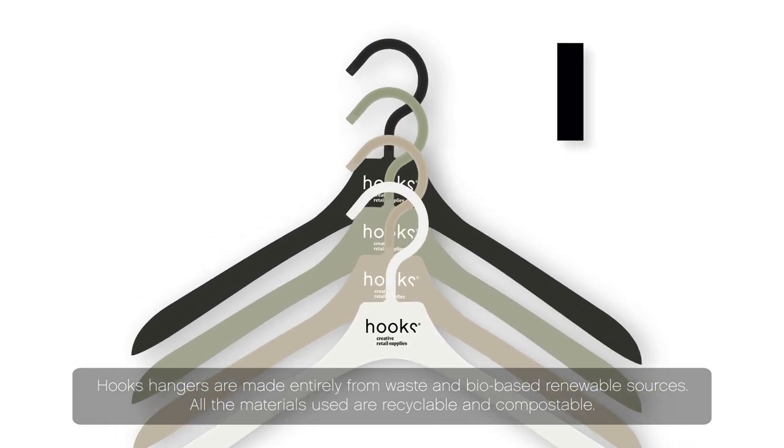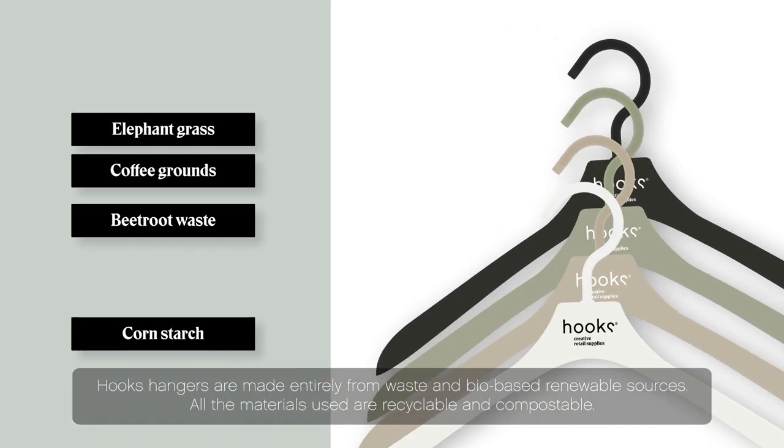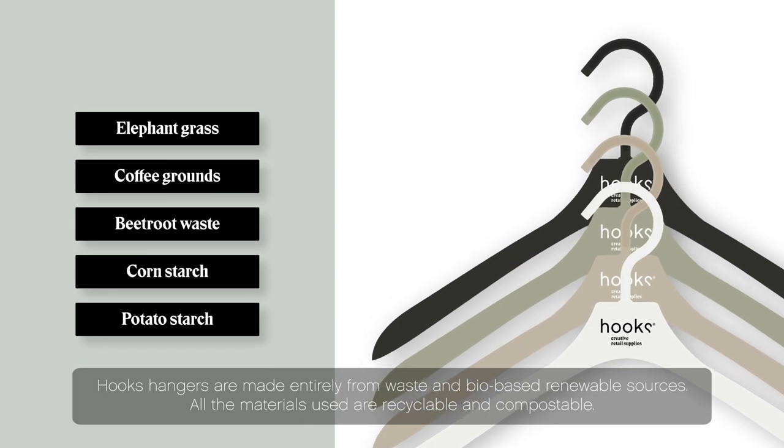Hook's hangers are made entirely from waste and bio-based renewable sources. All the materials used are recyclable and compostable.